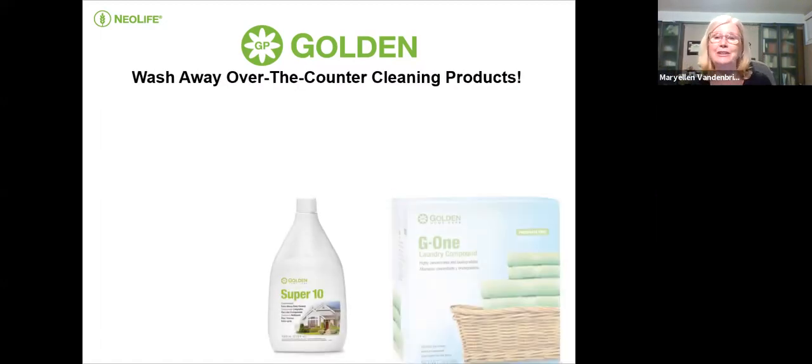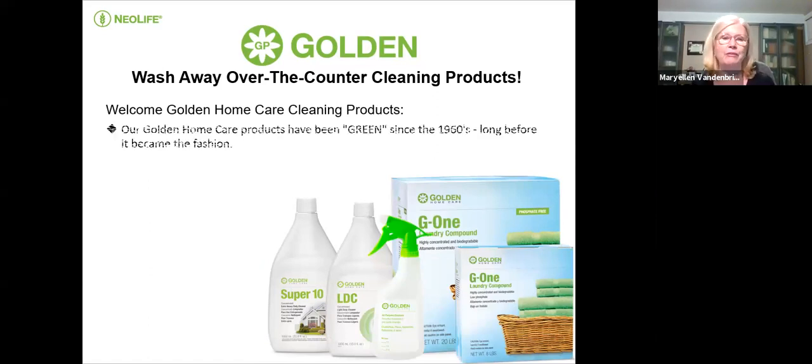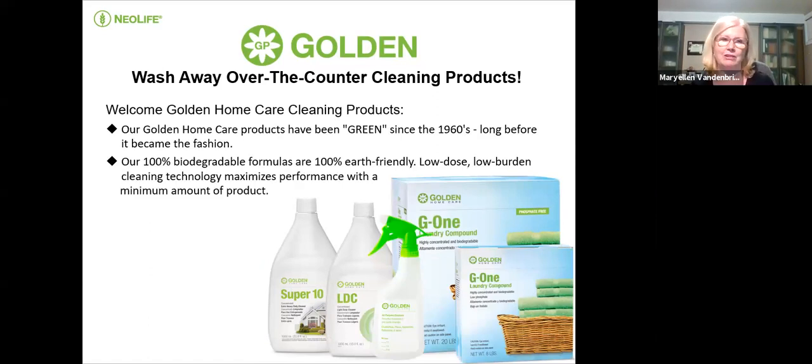Now I'd like to introduce Nada. She's going to share with us about these golden cleaners and how you can clean your home very effectively without all the toxins.